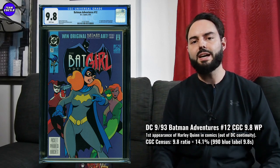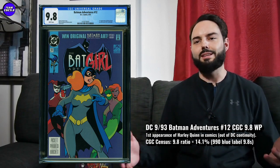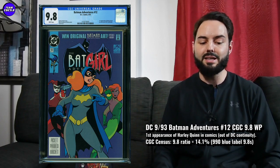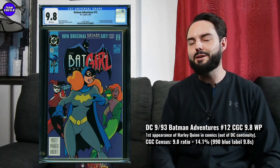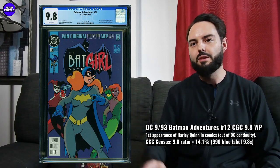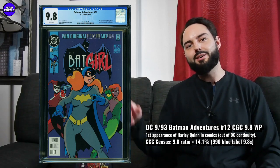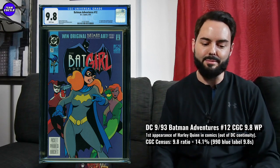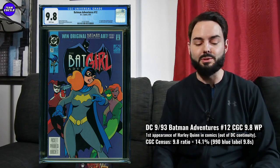There are 999 9.8s in the Universal Blue label — one of 990. That's really surprising for such a huge first appearance. A lot of times there's like 2,000 or 3,000 of them, especially in a 1990s book, but still under 1,000 on this one. This one's got the Fox Kids branding on the cover, and I feel like people from the beginning were just throwing these to kids to color on and stuff like that. Nobody was really thinking 'I've got to throw this in a bag and board and keep it in super high grade because it's going to be an amazing collector item.' So because of that, it's just ended up being a super tough 9.8.